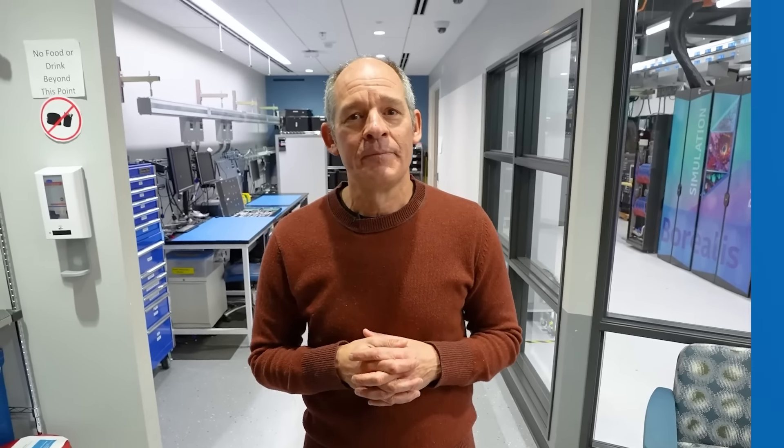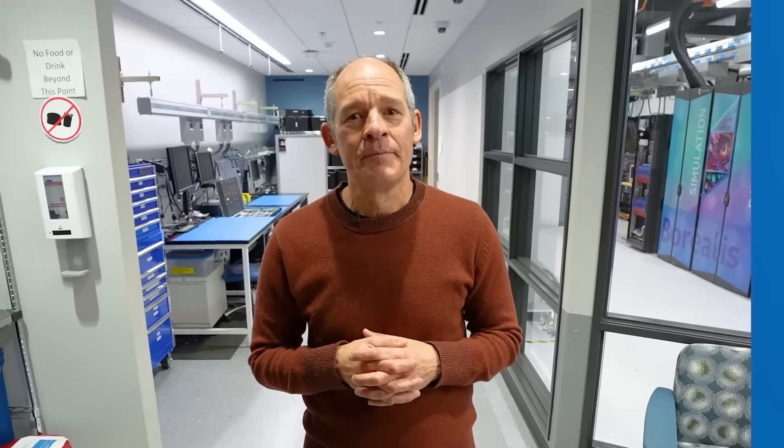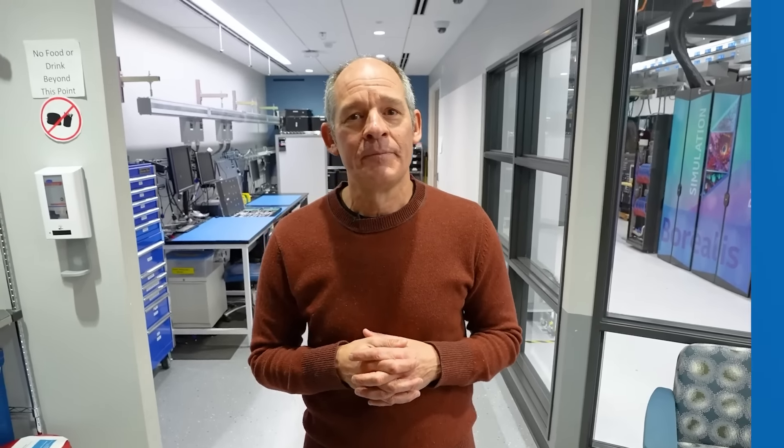Stay tuned for more news about Aurora and Borealis in the coming months. Hope you enjoyed going behind this door with us. Thanks for watching. I'm Rob Kelton.